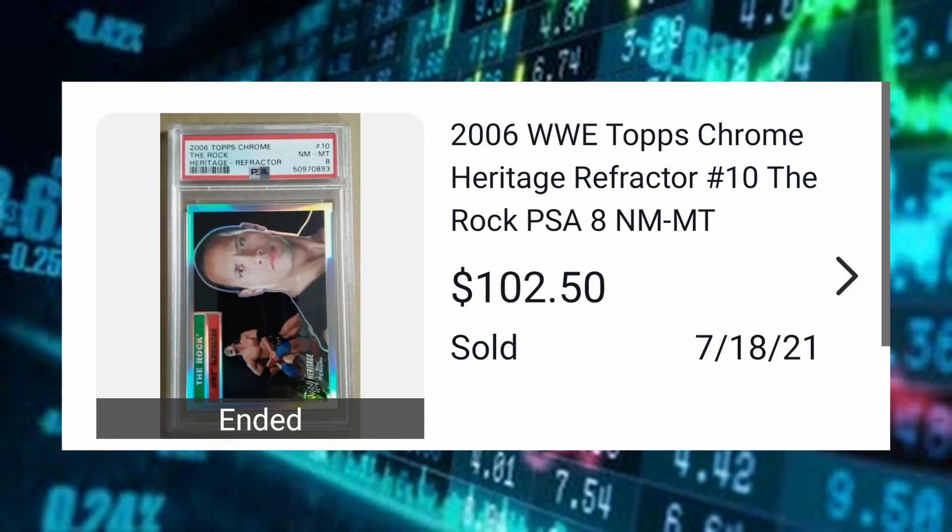Next: 2006 Topps Chrome WWE The Rock, card number 10, refractor, PSA 8, sold for $102.50. These 2006 Topps Chrome cards have really been gaining popularity, specifically the refractors, X-fractors, and super fractors. This chrome set in 2006 is the first-ever Topps Chrome WWE set — I know there were chromium cards before this, but Topps Chrome is super popular in the sports card world, so to have this be the first WWE version of that is where a lot of people are flocking towards.